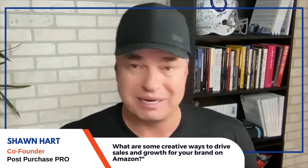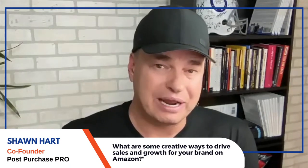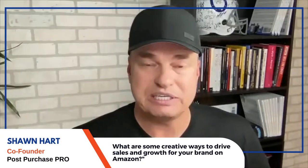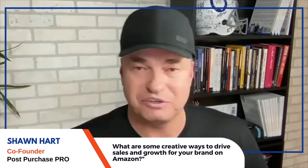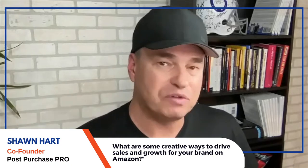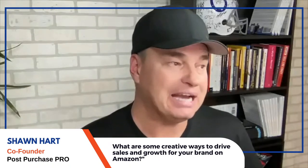Take the necessary steps, take action, and start being proactive about creating a real relationship. At the end of the day, that's what a real brand is — if your customers don't trust you enough to do business again and again, you're just making transactions on Amazon. To get a free PDF copy of 'Private Label Millionaire Secrets,' email cs@postpurchasepro.com.